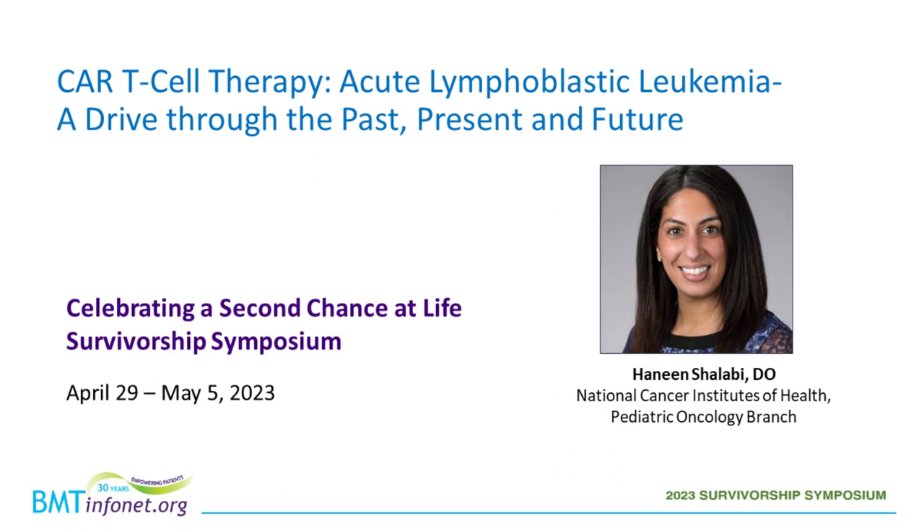It's now my pleasure to introduce today's speaker, Dr. Haneem Shalabi. Dr. Shalabi is an assistant research physician in the Pediatric Oncology Branch of the National Cancer Institute at the National Institutes of Health. Her clinical focus is on the treatment of relapsed refractory pediatric patients with blood cancers using CAR-T cell therapy. Dr. Shalabi is also interested in the neurocognitive effects of immunotherapy in pediatric patients and bone marrow transplantation for patients with malignant and non-malignant diseases.